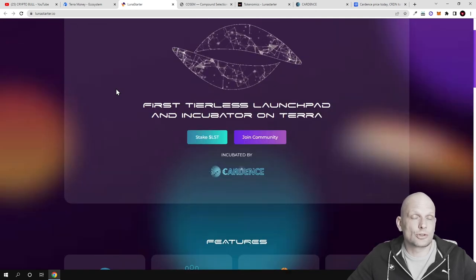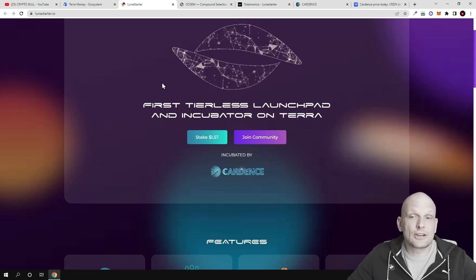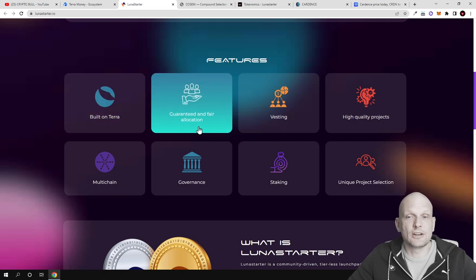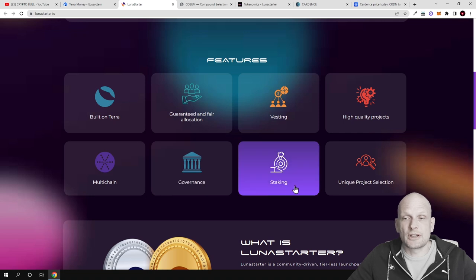Now let's talk about Luna Starter and what this project is about. This is also a launchpad for new projects, and to participate in new projects launched on Luna Starter you will need to stake LST tokens, which are the native tokens for the Luna Starter project. There are different features built on Terra, including guaranteed and fair allocation, vesting, high quality projects, multi-chain governance, and staking.